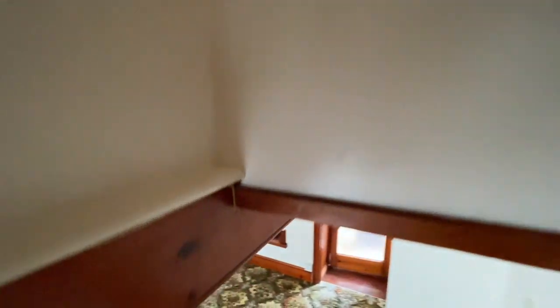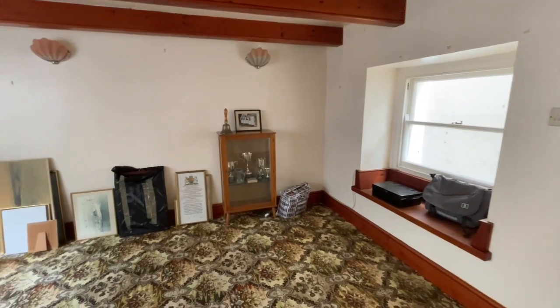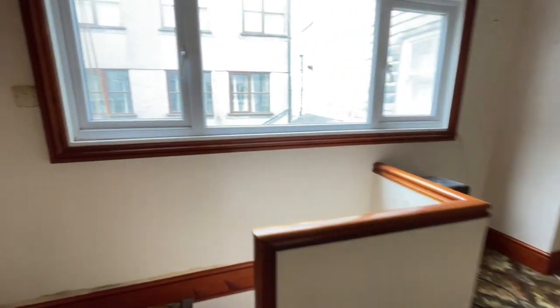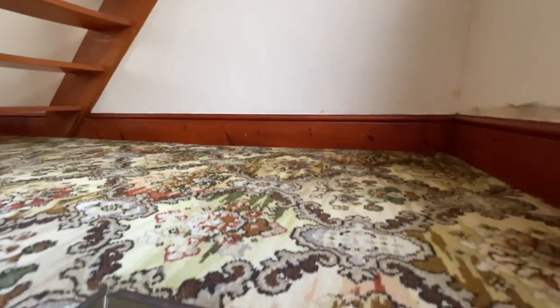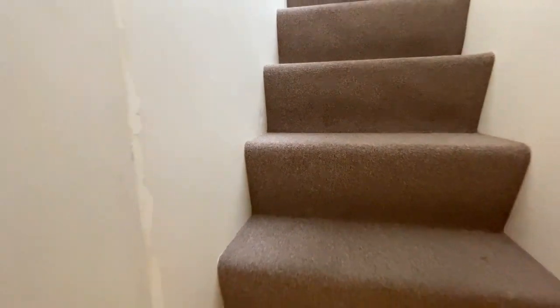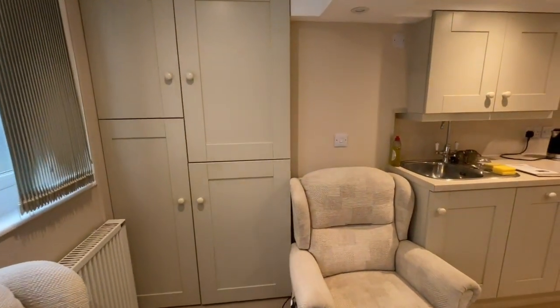Let's take you back down. And then we'll go downstairs — I might have to turn around here, it's a trick of the staircase. And that takes you downstairs to this really quite sweet kitchen living area.